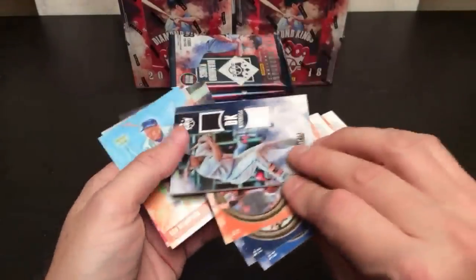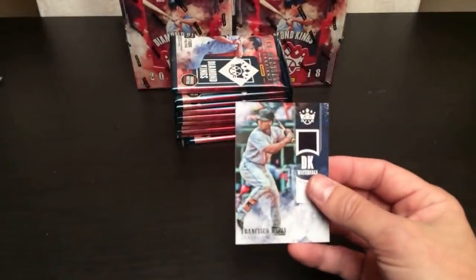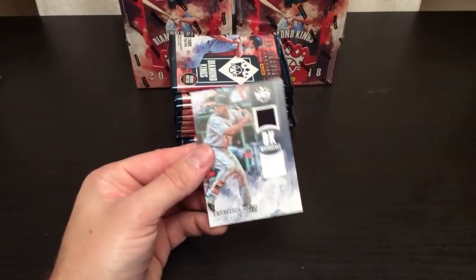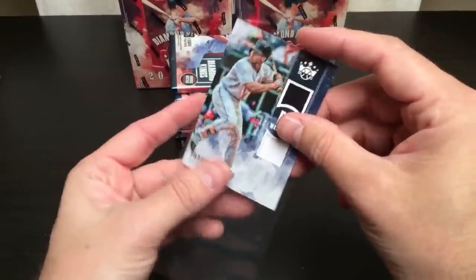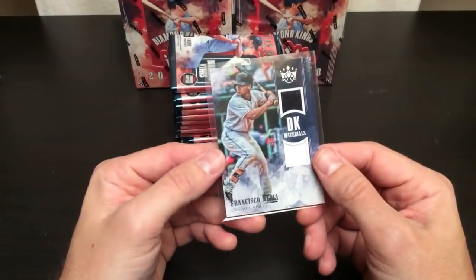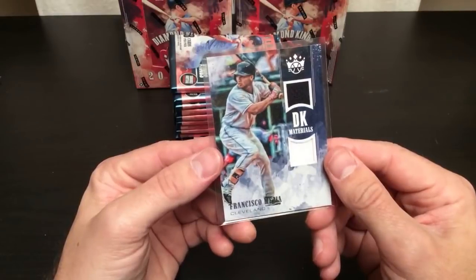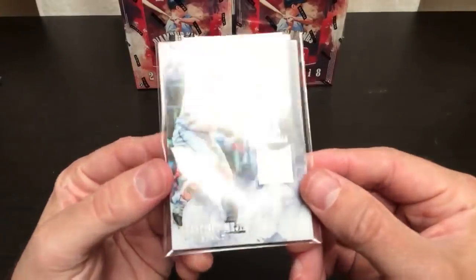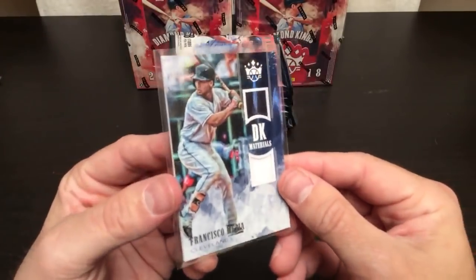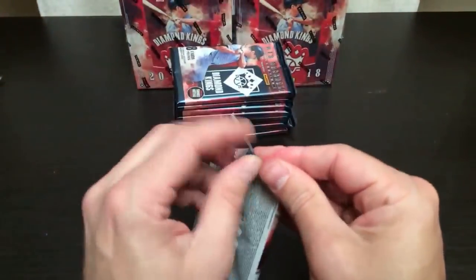Here's a hit — Francisco Mejia dual swatch. Cleveland — who's got Cleveland? Cleveland belongs to Brandon, sitting right here. He wasn't paying attention. There you go, dual swatch Mejia for you.